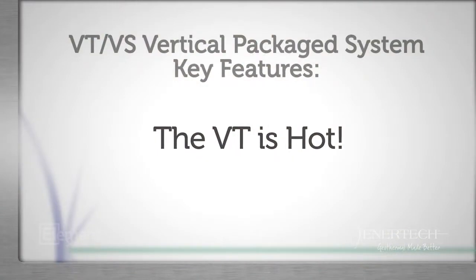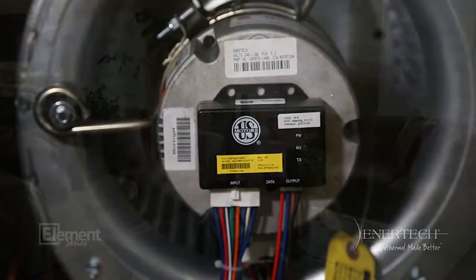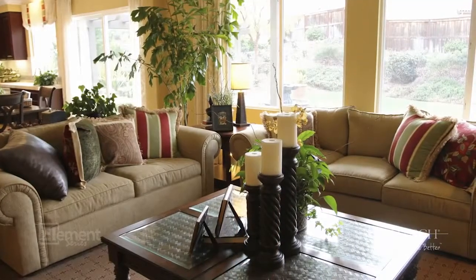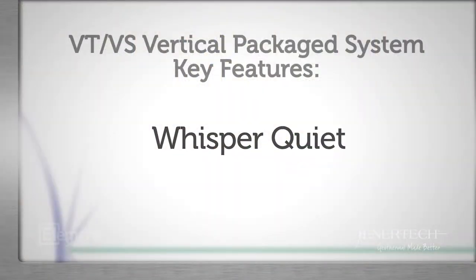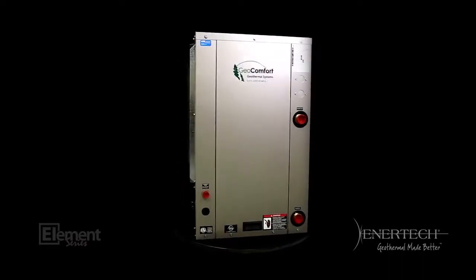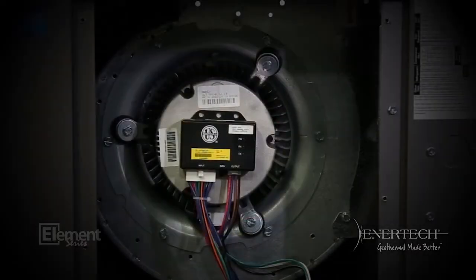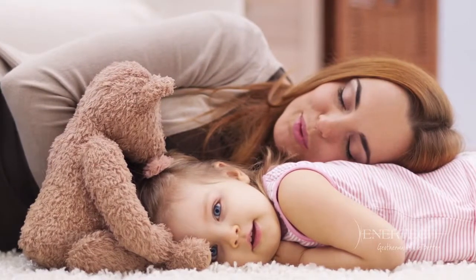The VT series is hot. Thanks to our variable speed blower, the air is warmer. Since we can adjust the speed very precisely, we can provide much warmer air than old-style heat pumps. The VT heats and cools everything without making noise. Its variable speed blower slowly ramps up through the speed settings, which helps eliminate sudden start-up noise most people hear when their system cycles on. And it's whisper quiet since the circulation mode is only half speed.